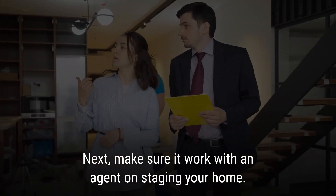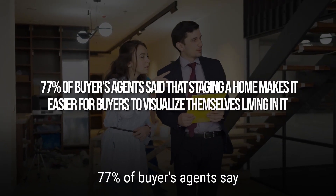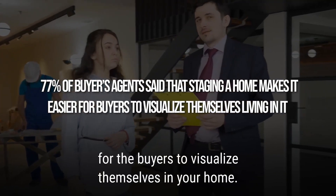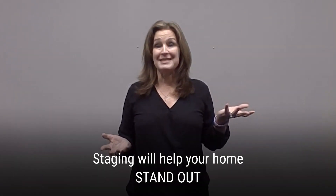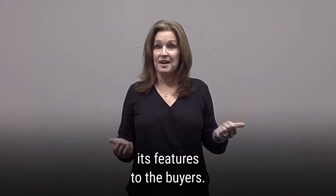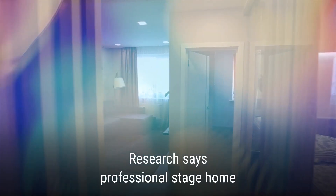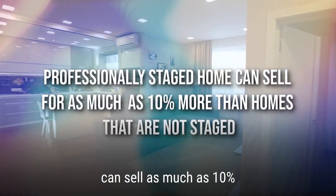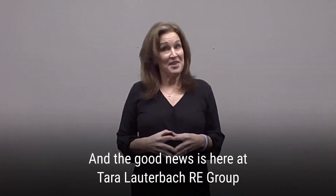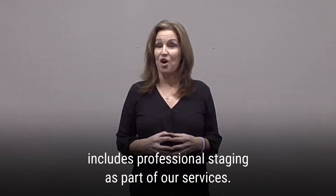Make sure to work with an agent on staging your home. 77% of buyer's agents say that staging a home makes it easy for the buyers to visualize themselves living there. Staging will help your home stand out against the competition by showcasing its very best features to the buyers. Research says that a professionally staged home can sell as much as 10% higher than homes that aren't staged. Here at the Terrier Lauderback Group, we actually include professional staging as part of our service.